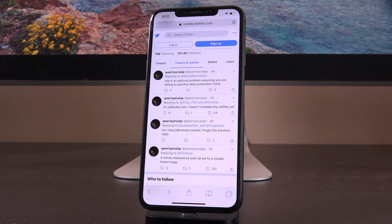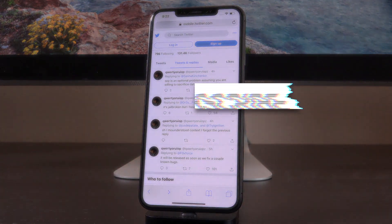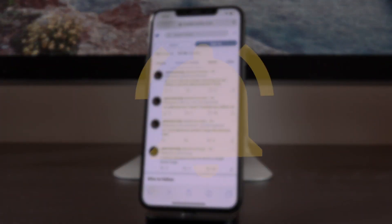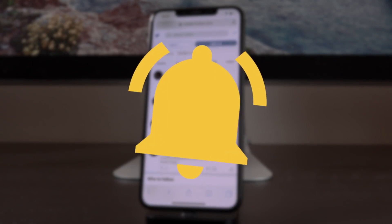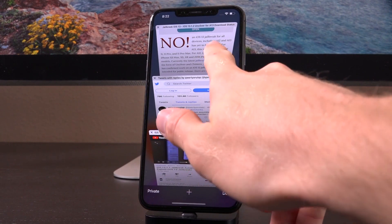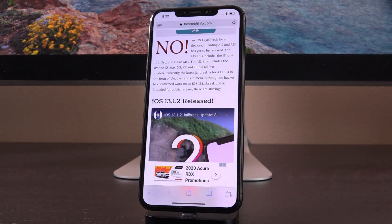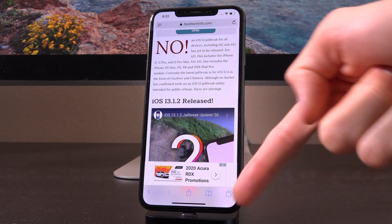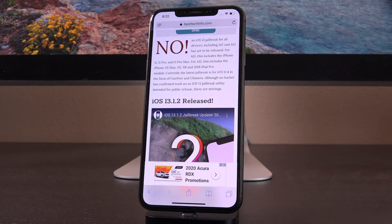I'm going to keep you guys fully updated as the situation develops and progresses. Be sure to subscribe if you haven't yet, and click the notification bell to ensure you don't miss any new videos. If you want even more details and an up-to-date status on whether or not a jailbreak is released at any given time, definitely check out our jailbreak status checker page — linked in the cards as well as in the description. It's the very first link, and that page is dynamic, so the second a jailbreak is released, it will be listed there.